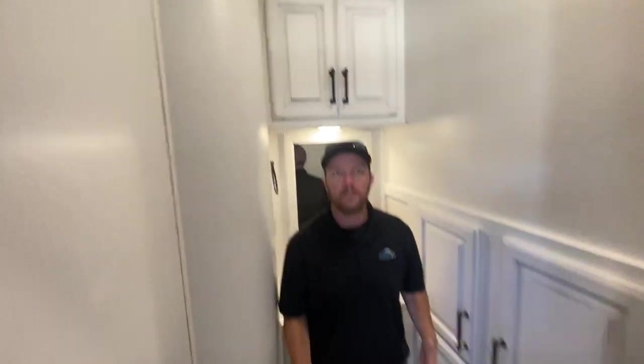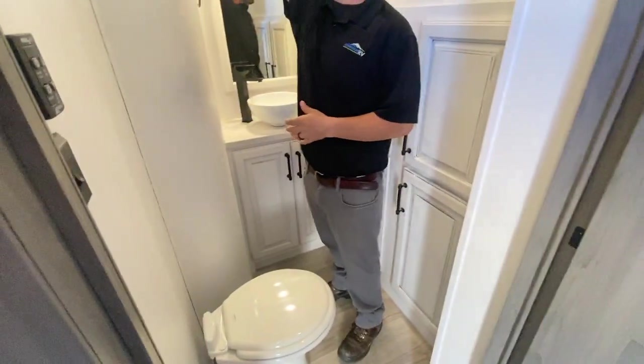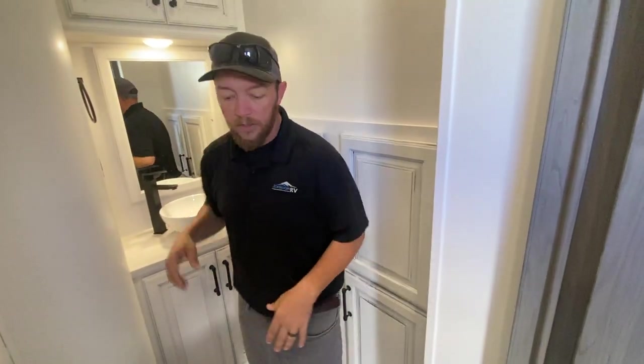I want you guys to see this bathroom. This is your half bath for your guests, so they don't have to go into your bedroom. Absolutely massive — we've got a MaxxAir vent up top and a lot of storage. Really nicely done.